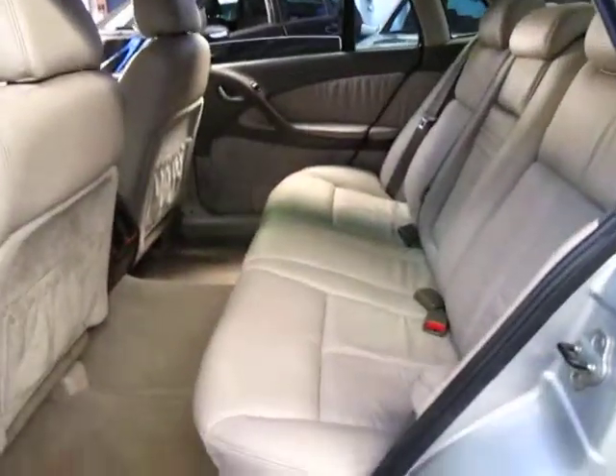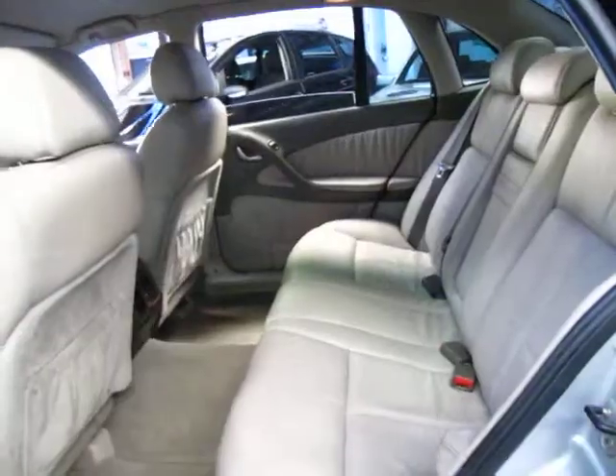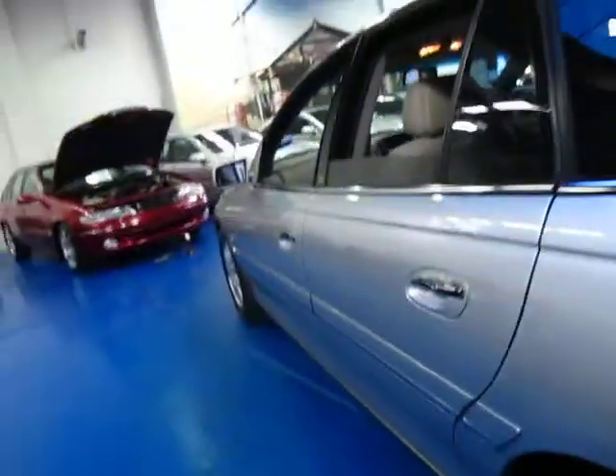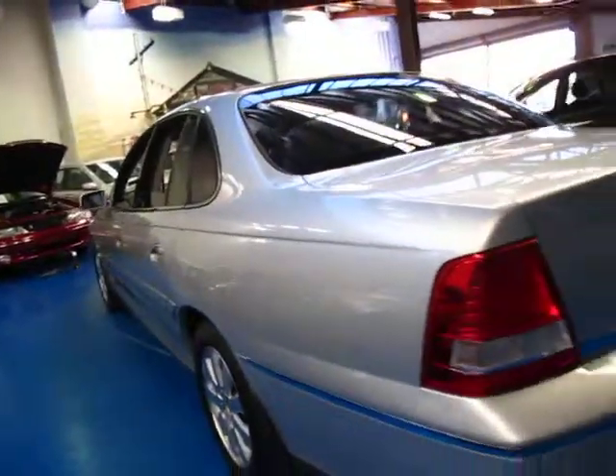You've got huge room in the back — easily fit three adults. Obviously it's got power everything. It is a Statesman after all. It's the top of the range other than the Caprice.